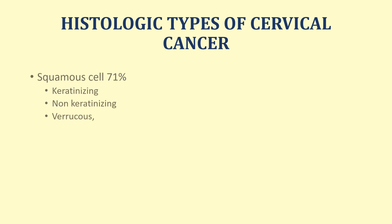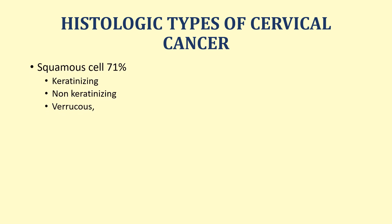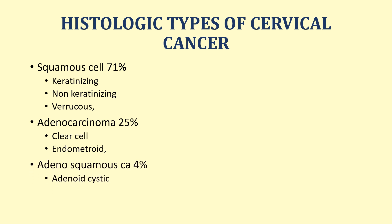What are the histological types of cervical cancer? The histological types mainly are squamous cell carcinoma — which can be keratinizing, non-keratinizing, or verrucous — or adenocarcinoma in about 95% of cases, which can be clear cell or endometroid, or a mixture of the two called adenosquamous cell carcinoma. Squamous cell carcinoma is the commonest type of cervical cancer and comprises 71 to 75% of all cervical cancers.